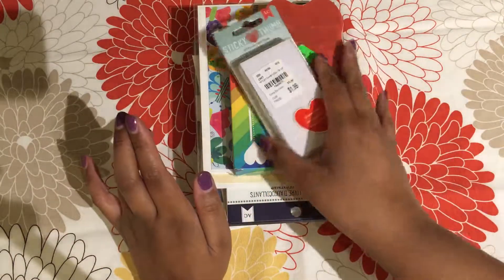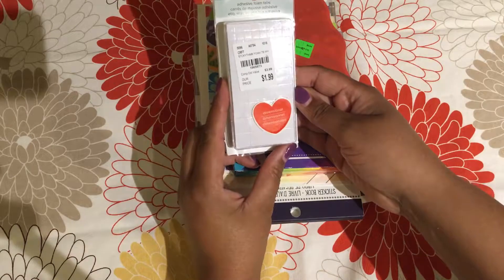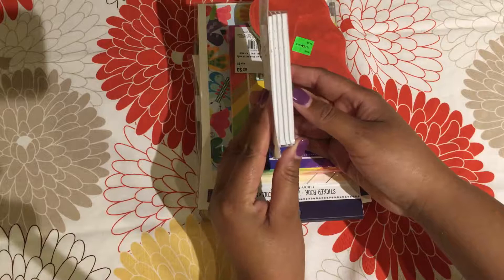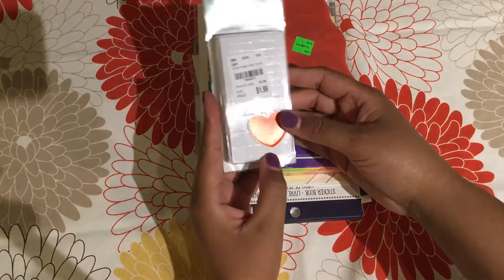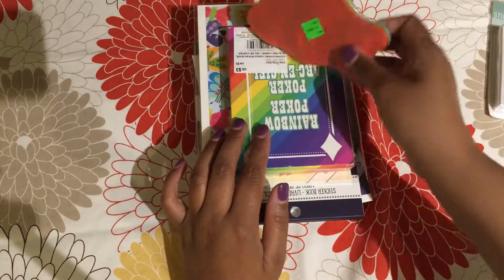The first thing I have is these sticky thumb dimensional adhesive foam tabs from American Crafts. The reason I like them is that they're in these little packs that fit perfectly into your journal. I got this for $1.99, which I thought was a good price.